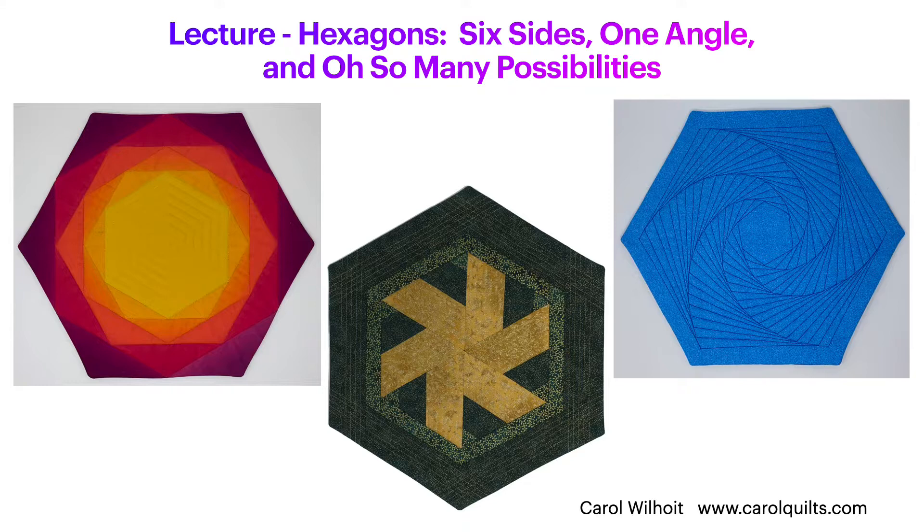I also have a lecture on hexagon quilts. I explore many aspects of hexagons and why they make such successful quilts. While my lectures are each organized around a specific topic, they all include many examples of quilts and quilted projects that I've made.